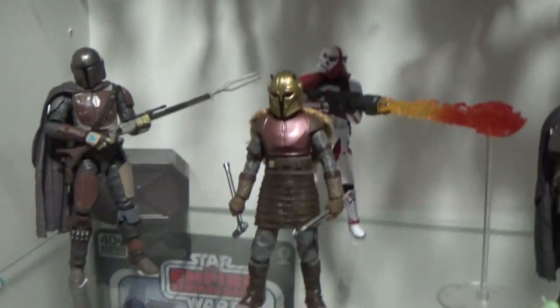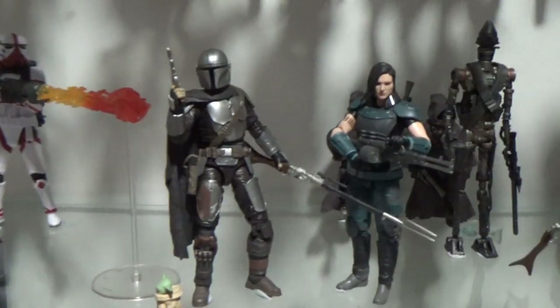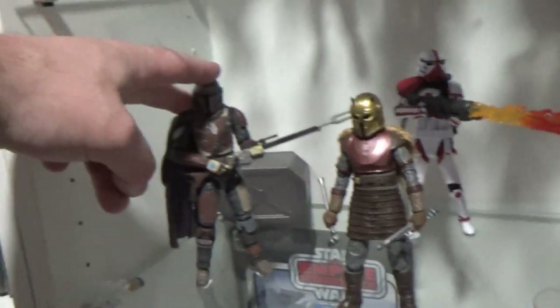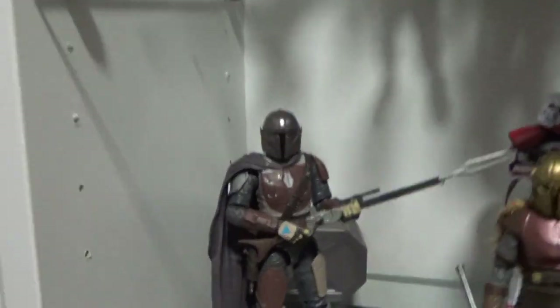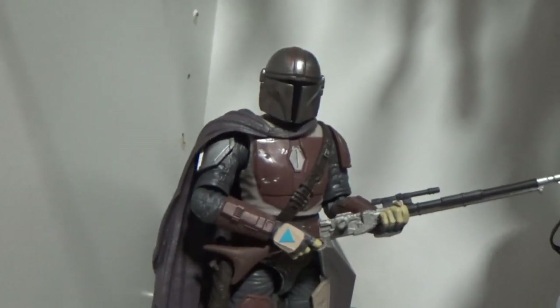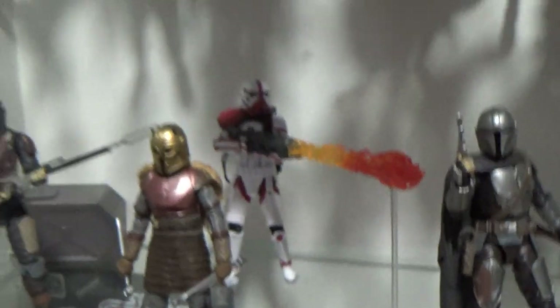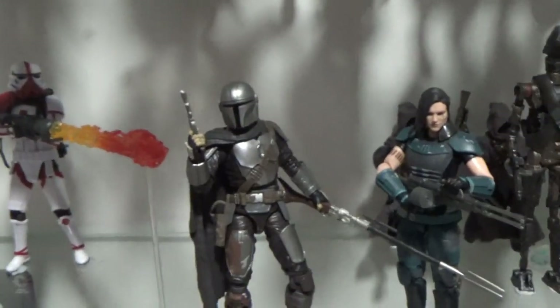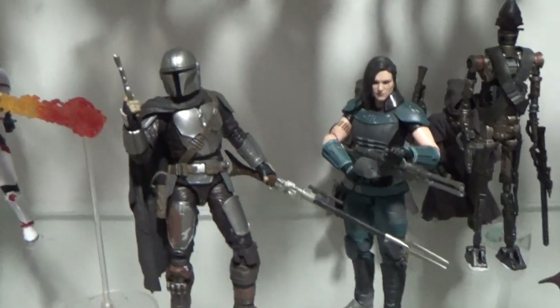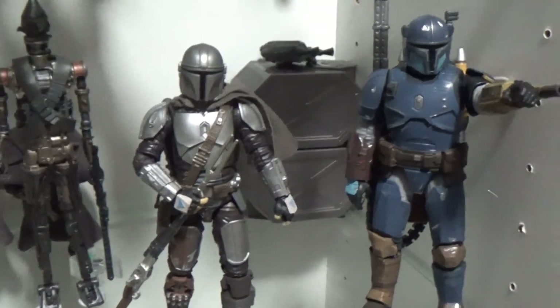Now the Mandalorian shelf — this is looking like it's going to be expanding very, very shortly with some more recent reveals. I actually need to pick up another early Mando — the first one — because I did a swap so he has the Beskar Pauldron, and I have that one spare. But I'm aiming to have each look of Mando as it happens throughout the series — there he's got his jetpack.